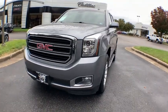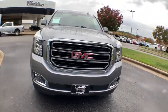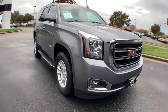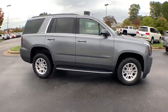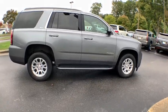Looking for the right vehicle? Check out the 2019 GMC Yukon. Peace of mind comes standard with GMC's powertrain warranty and Yukon's 5-star frontal crash test rating.